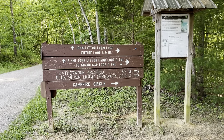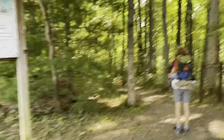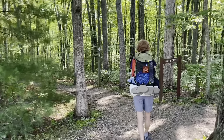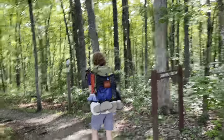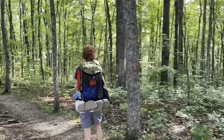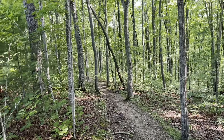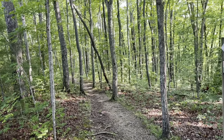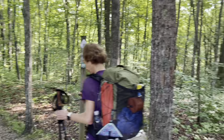We are at the Big South Fork Recreation Area, which is in Northern Tennessee and Southern Kentucky. We are going to do a 55-mile loop that has the John Littleton Trail and then the John Muir Trail. We'll spend about three days in this area hiking along the Cumberland Plateau with the Cumberland River below us. It should be an excellent adventure.